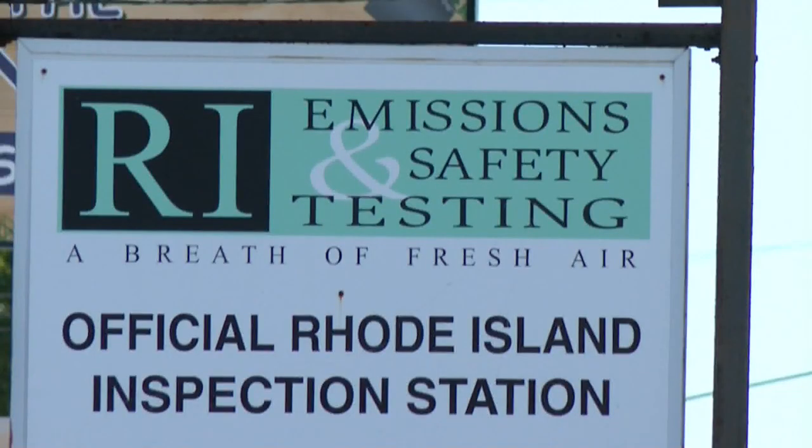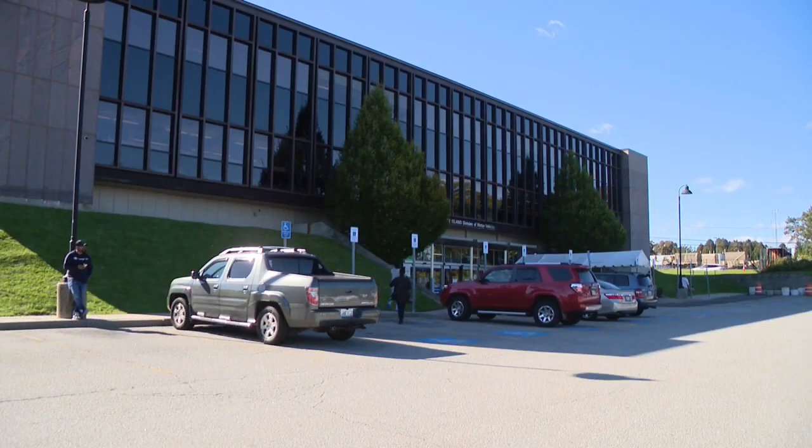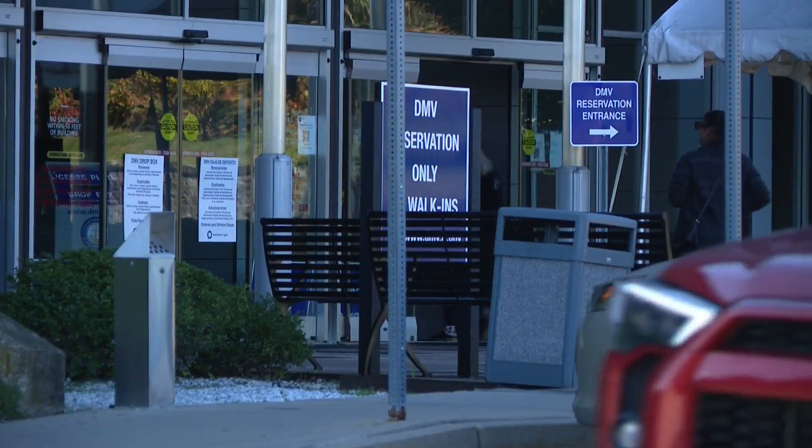But drivers often wonder if the shop is charging more for repairs than you need to pass the inspection. On the flip side, other inspectors might pass a vehicle which has no business being on the road. DMV Commissioner Bud Craddock says his agency is trying to keep everyone honest.